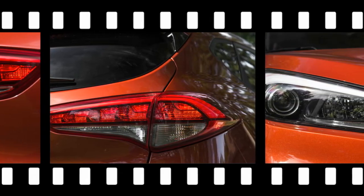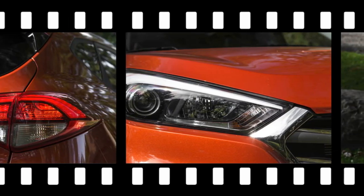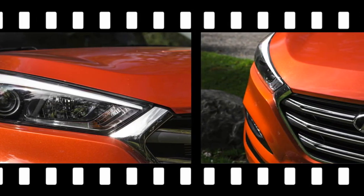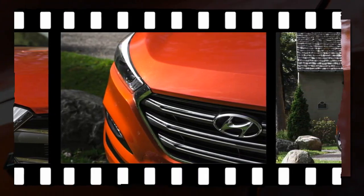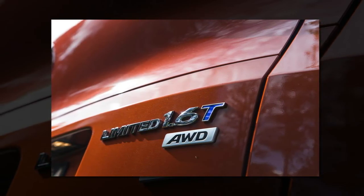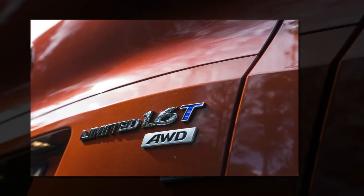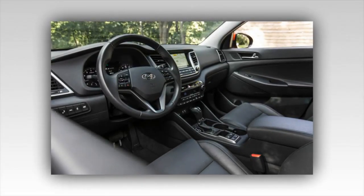Aside from the 1.6-liter turbo, the feature that most distinguishes the Tucson Limited, as well as the Eco and Sport trim levels, is the 7-speed dual-clutch automatic transmission. It's not quite as responsive as the 6-speed DCT in some Volkswagens and Audis, but it's a class standout among compact crossovers using conventional torque converter automatics or CVTs. When rolling, the DCT feels crisp with deft, torque-managed shifts that you'll see in the tach more than feel in the seat. Launches from rest are mostly well-mannered, but sometimes uphill starts with sudden throttle applications can result in some brief driveline oscillation and rubber-banding as the DCT's clutches engage and boost ramps up.